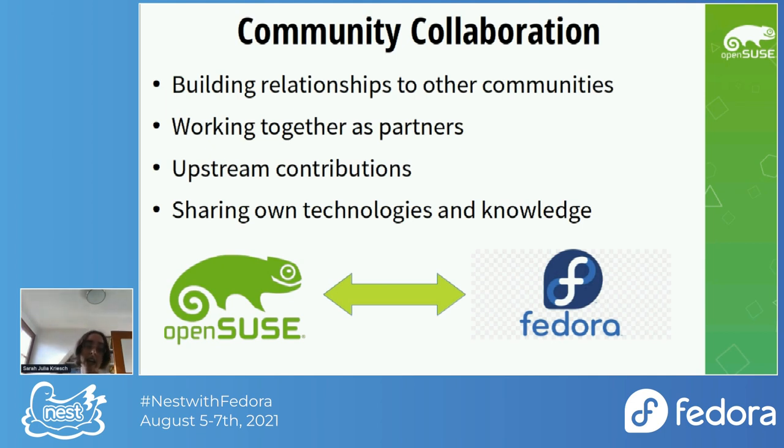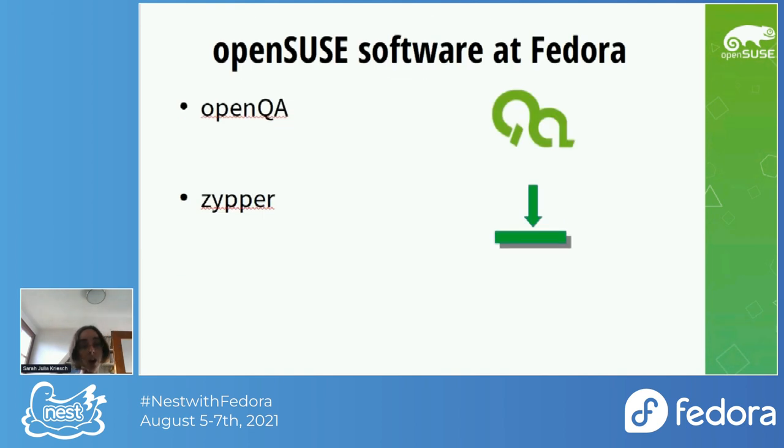Community collaboration is building relationships with other communities so that we can work together as partners. We provide upstream contributions so that everybody can use our technologies everywhere. We share our technologies and our knowledge, as we are doing here. openSUSE provides Fedora some software from us — openQA, which is used for automated tests.